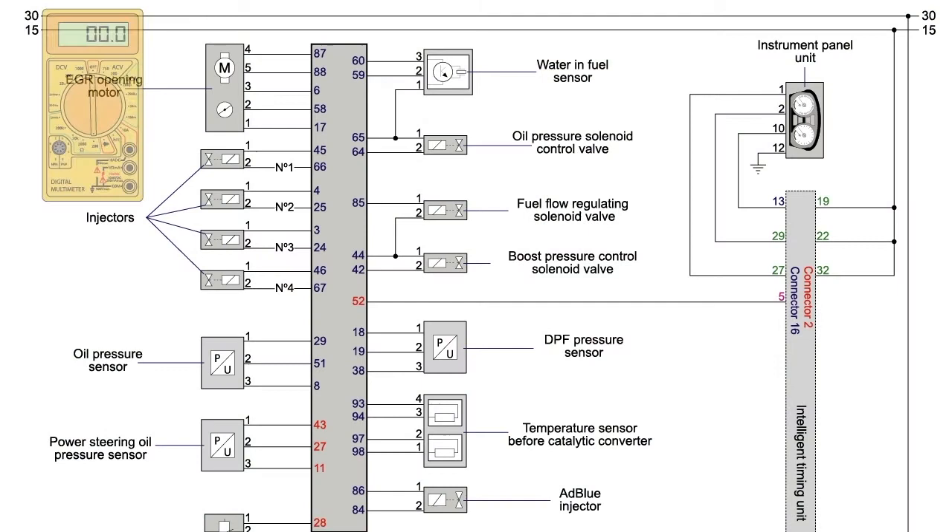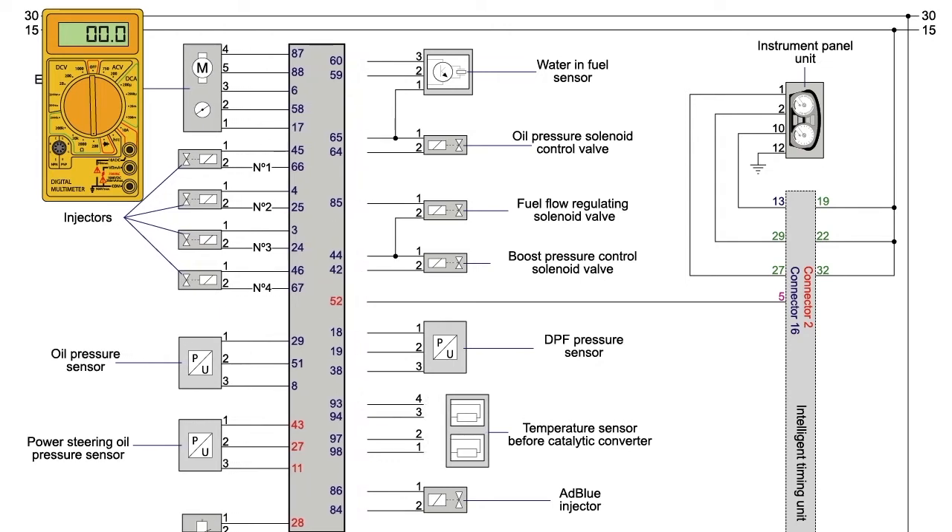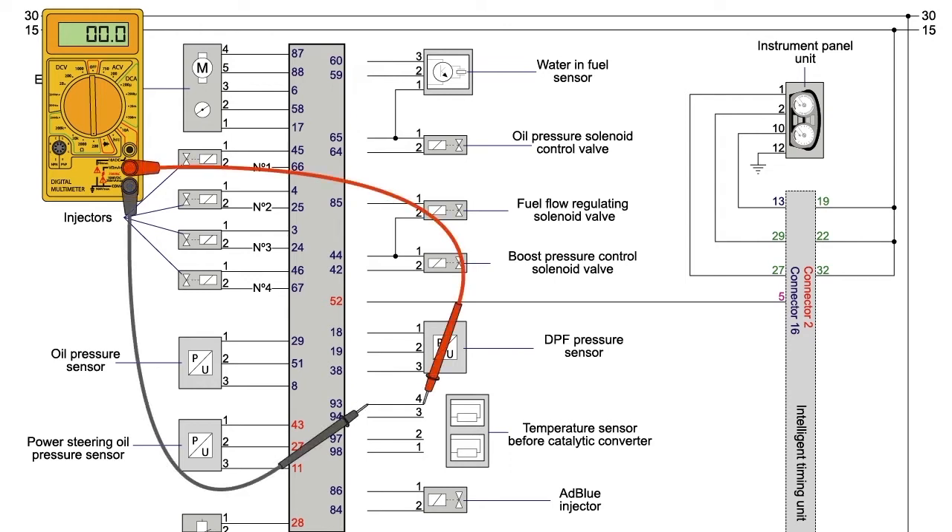If the sensors are in good condition, check the wiring between the sensor and the control unit. Disconnect the temperature sensor and the engine control unit from each other and verify their continuity and isolation using an ohmmeter. Repair the installation if needed.